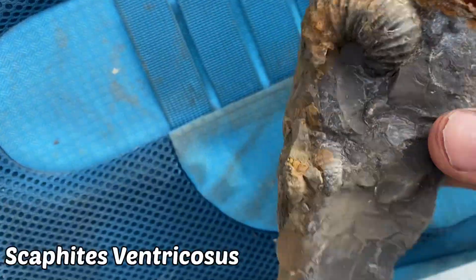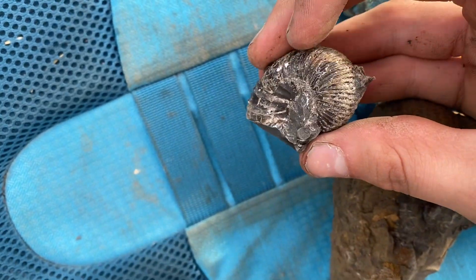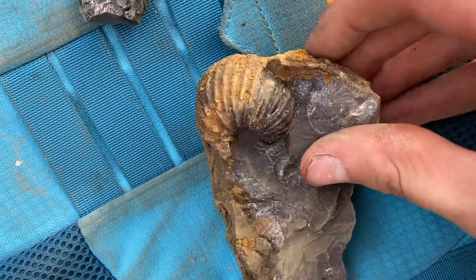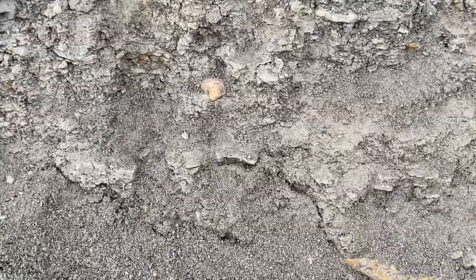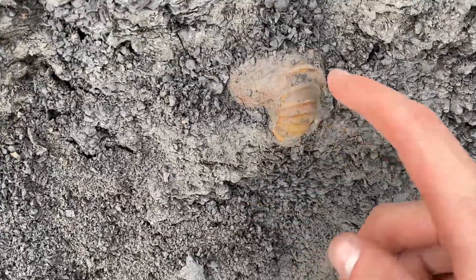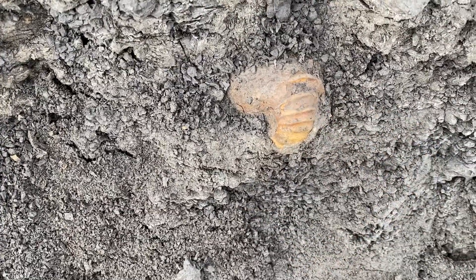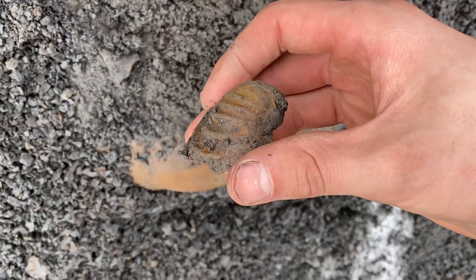I just pulled these scaphites out of the hill. That's a really nice one, and then a little baby one right here. This should prep out nicely. Check out what's right there — either a clam or a scaphite, can't tell yet. Let's get it out. It turns out it's just an Inoceramus clam. So cool though.